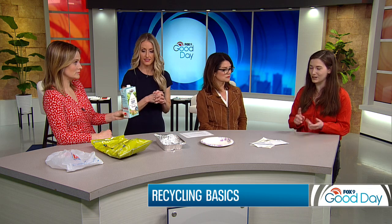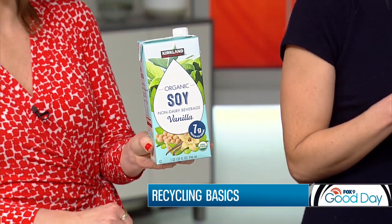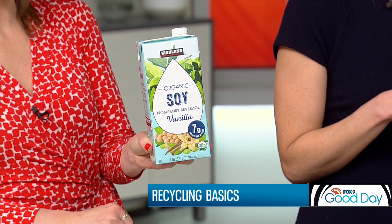I'm going to say yes. That is correct. Cartons, milk cartons, vanilla coffee cartons like this can all go in your recycling cart. The big thing you want to remember when you're recycling this kind of thing is that it's clean and dry, and you can leave the caps on, actually.